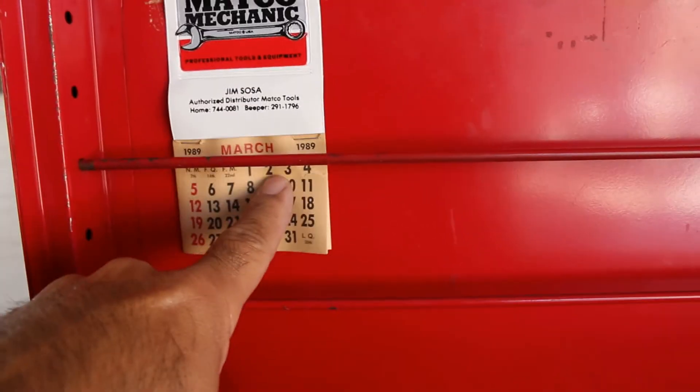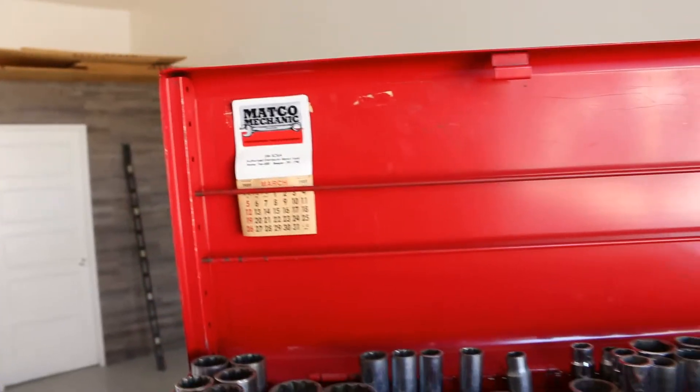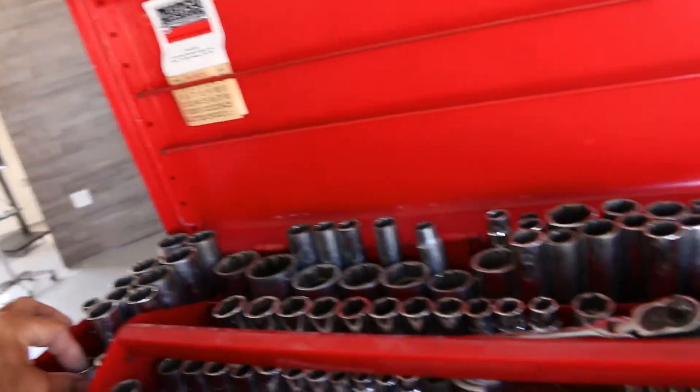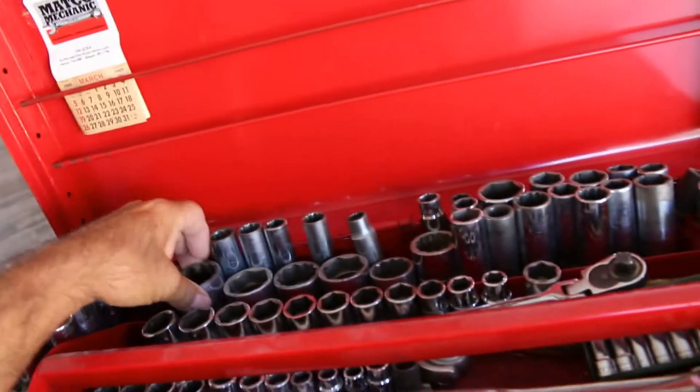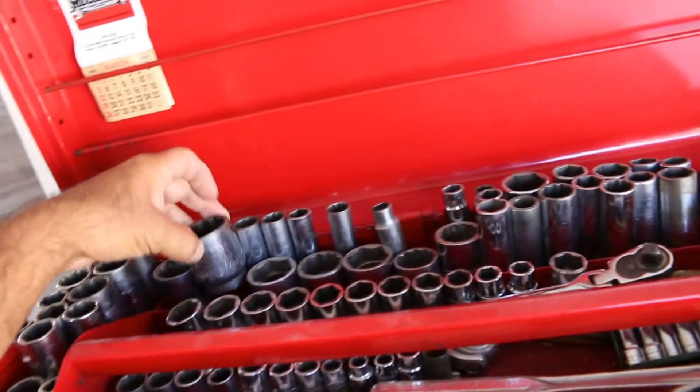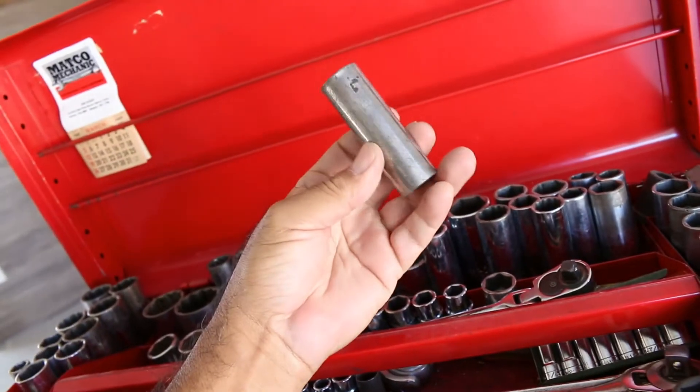There's a Mac tools calendar from 1989 stuck on this box — so about 30 years ago. Here's a glimpse of everything that's in here: Mac tools, Craftsman — just randomly pulling things out. There's a lot going on in every drawer.